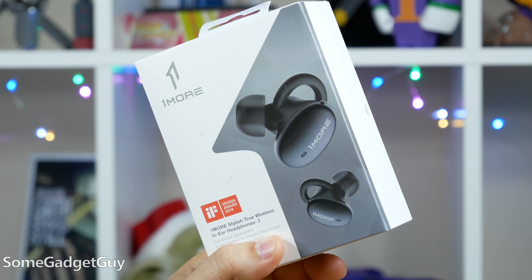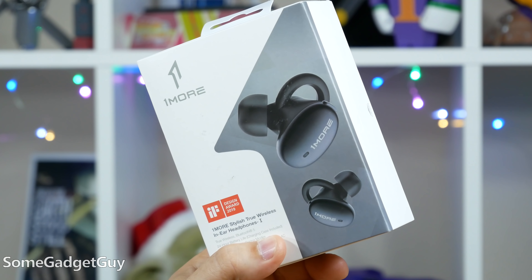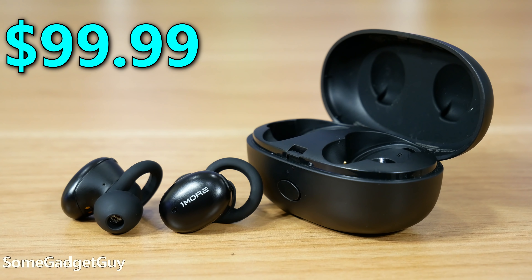One More is a brand building a rabid fan base by focusing on audio quality, even-handed tuning with some consumer-pleasing juicy color, and premium build quality at affordable prices. They've never been the techiest solution, but with the Stylish, they're joining the wireless cutting edge. This is a formidable audio tech platform for $99.99.